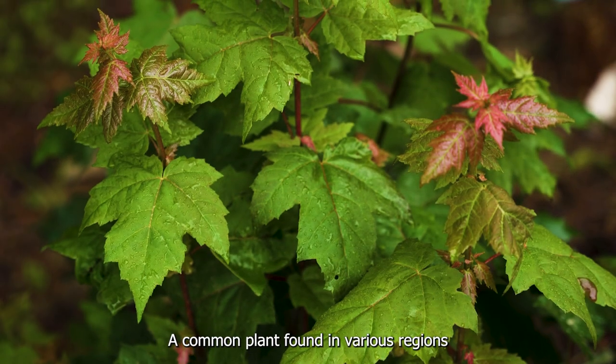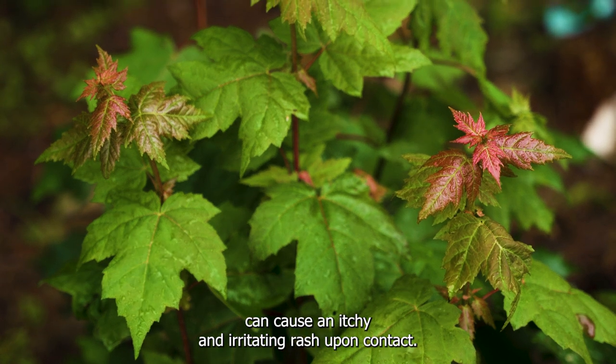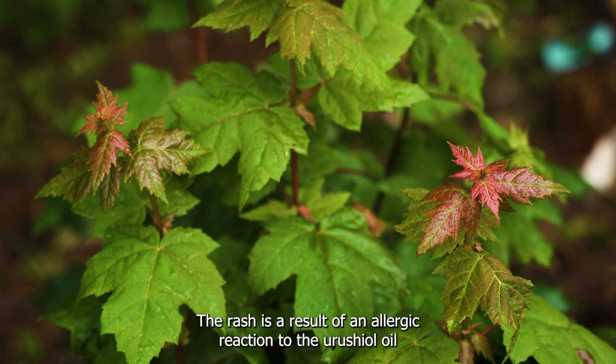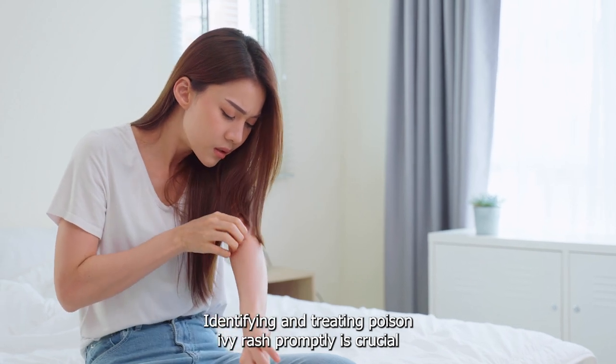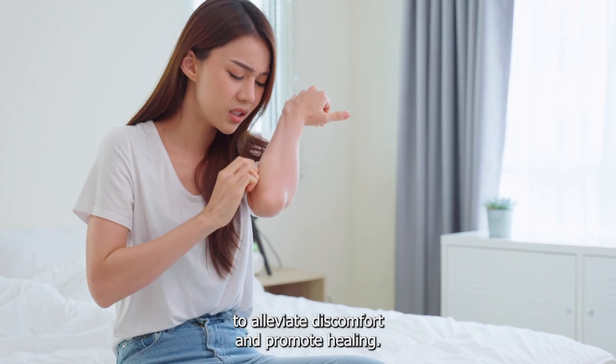Poison ivy, a common plant found in various regions, can cause an itchy and irritating rash upon contact. The rash is a result of an allergic reaction to the urushiol oil present in poison ivy leaves, stems, and roots. Identifying and treating poison ivy rash promptly is crucial to alleviate discomfort and promote healing.